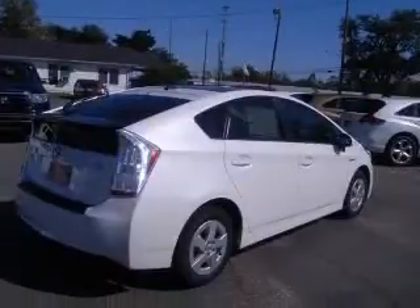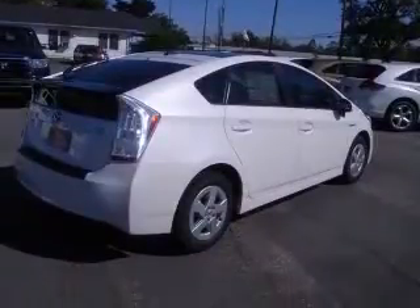This vehicle includes the following options: four-wheel ABS brakes, air conditioning with climate control, audio controls on steering wheel, center console full with covered storage, in-dash clock, cruise control, electric motor, and external temperature display.